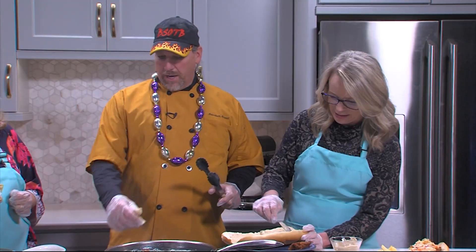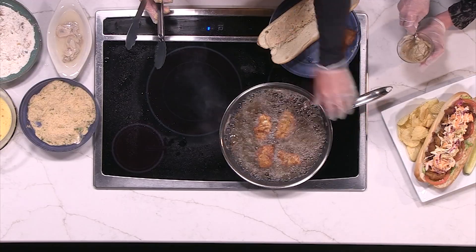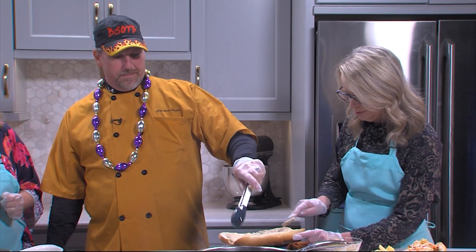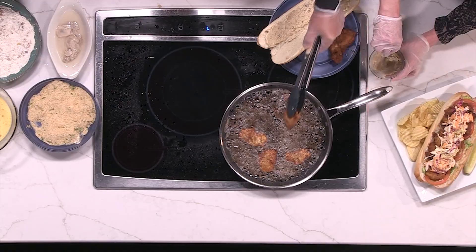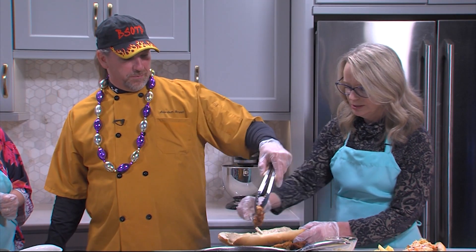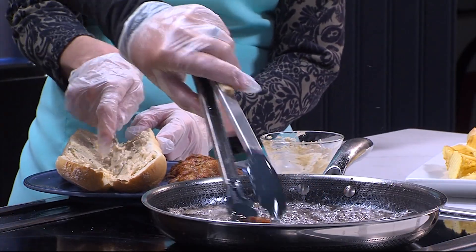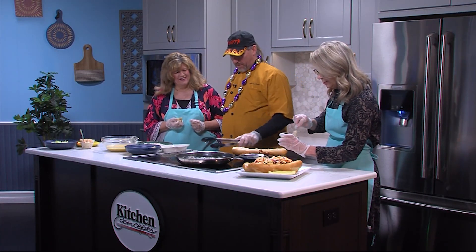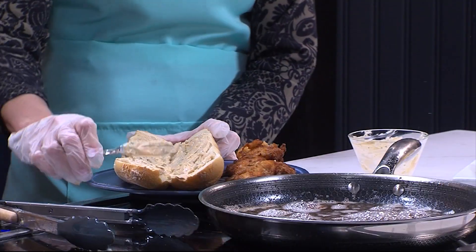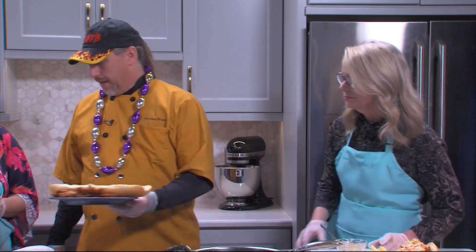These are selects. You want to try and get selects — the larger oysters — because you definitely want the bigger oysters for frying. The small ones fry up too quick, they're just not juicy and good. These are going to be juicy and wonderful. Now we're going to add the lettuce and tomato — do a little lettuce.